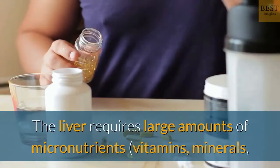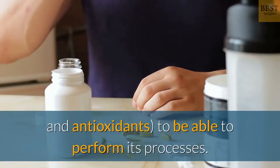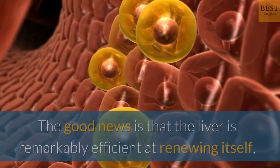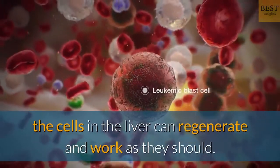The liver requires large amounts of micronutrients — vitamins, minerals, and antioxidants — to be able to perform its processes. The good news is that the liver is remarkably efficient at renewing itself, and so when given a chance, the cells in the liver can regenerate and work as they should.